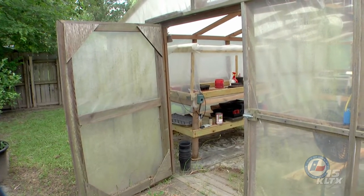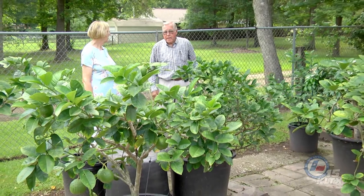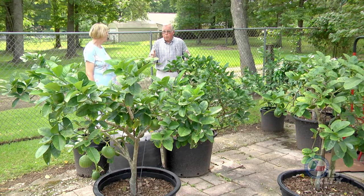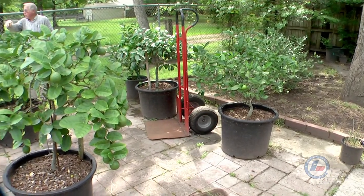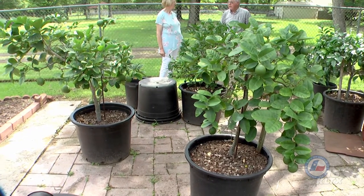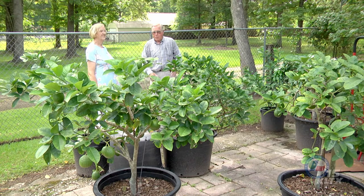I know some folks that kept a Ponderosa lemon since 1964 — about 30 years — and what they did, they built a little frame around that tree in the ground. It looked like an old outhouse, except it was covered in plastic and they had one big light bulb in that thing. When it was cold, they would turn that light bulb on. It had a door on it and they would open that door on warm days. Most days in our winters here you can open that door, and every year we would drive by — it was up between Henderson and Carthage — and every year that thing would be loaded. So it was happy.